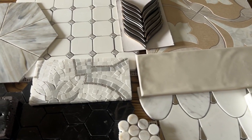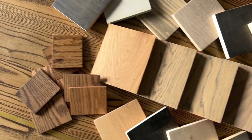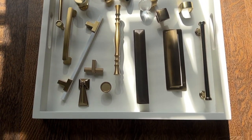Our library is full of hundreds of tile options from unique and decorative to simple and classic. Wood samples help our clients visualize options for cabinetry and flooring, and hardware samples are a must for kitchen and bathroom projects.